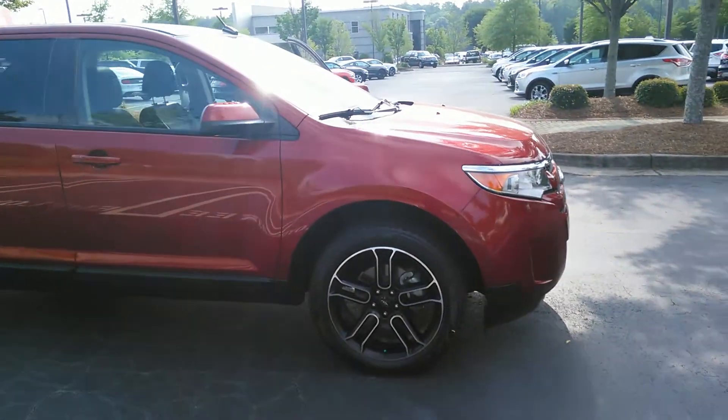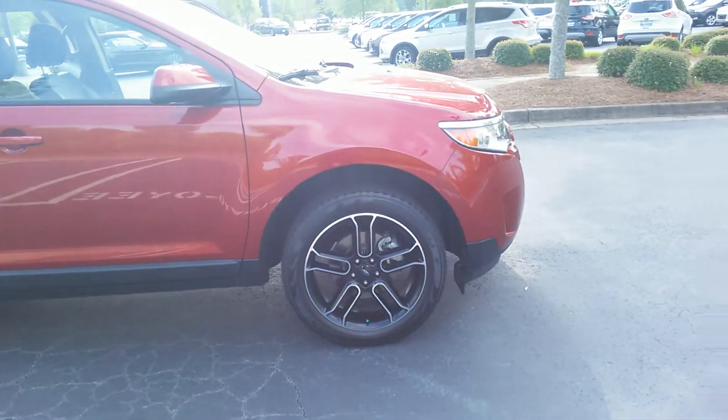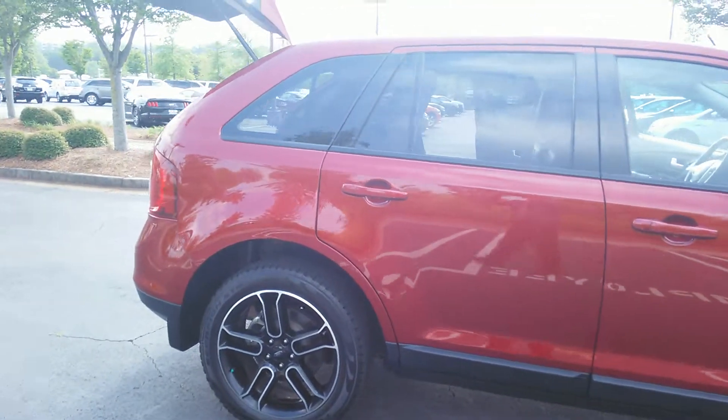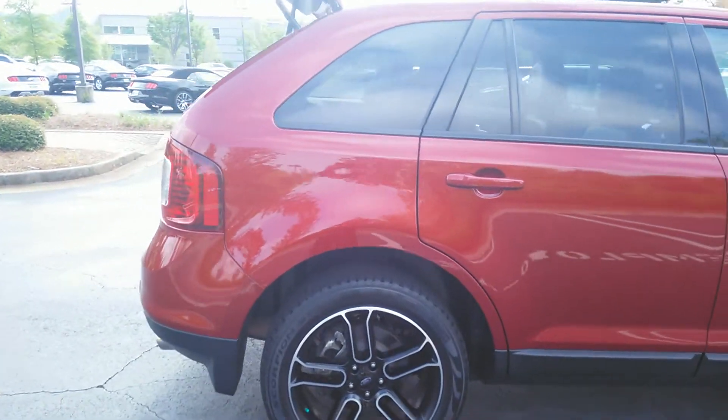This Edge comes in a ruby red color, with 18-inch aluminum wheels, and the SEL package.